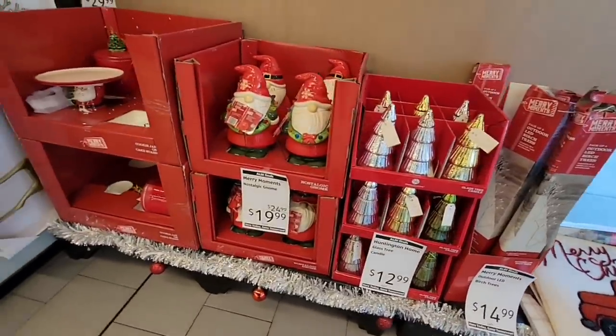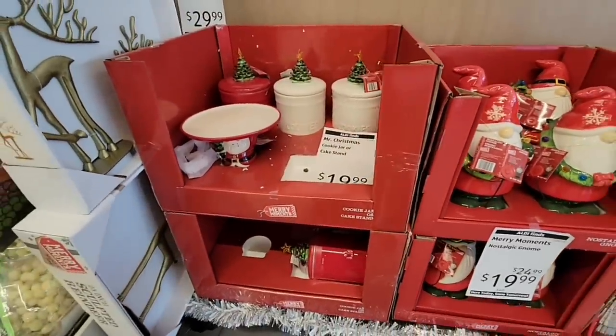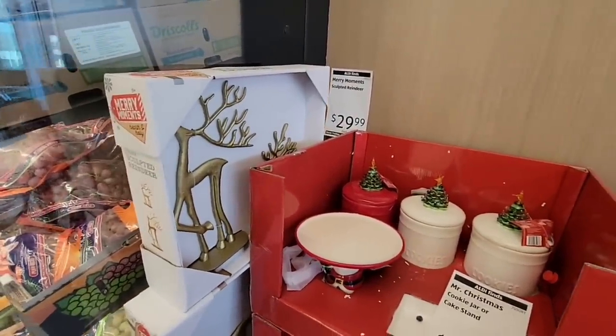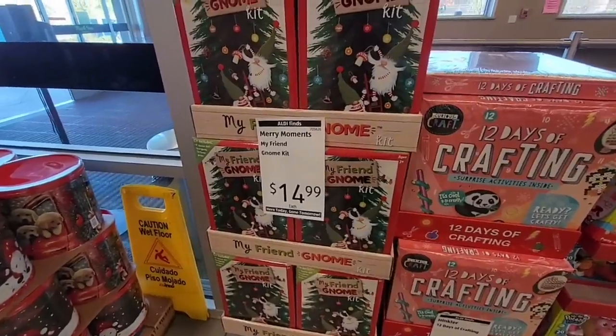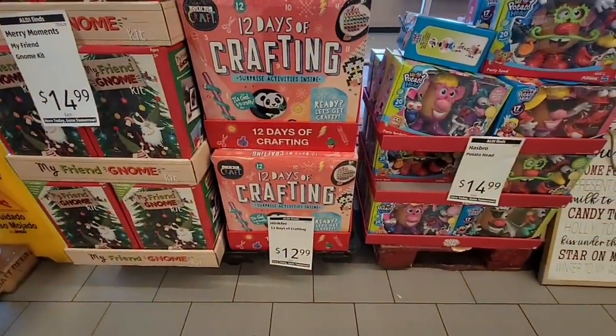I'm at a different location — this is one I don't visit normally, and this is going to show you right here. If you've been with me for a while, you'll see that the one I go to, they mark things down and get things out of the store. Here there's still a lot of Christmas at a higher price than I've seen.